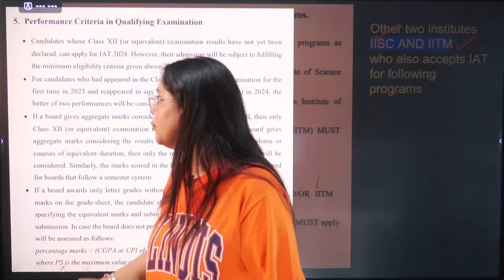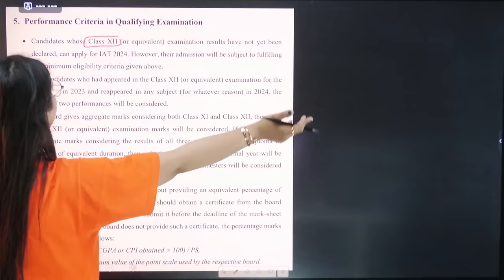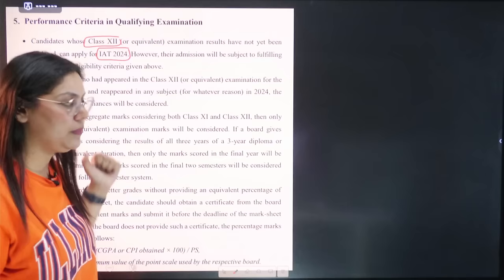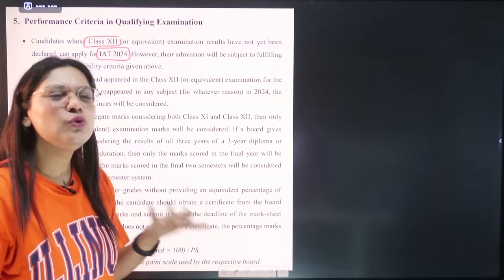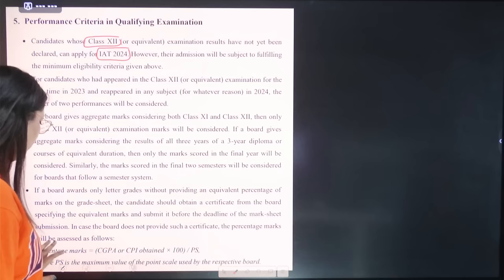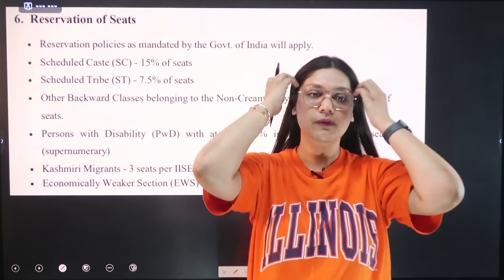Regarding performance criteria and qualifying examination: candidates whose Class 12 examination results have not yet been declared can apply for IAT 2024. For candidates who appeared in Class 12 for the first time in 2023 and reappeared in any subject in 2024, the better of the two performances will be considered. If a board awards only letter grades without an equivalent percentage, there is a formula to convert grades into percentage.